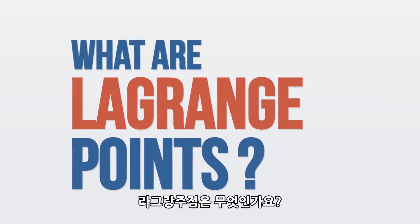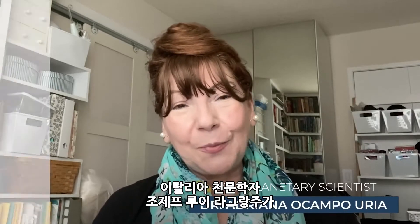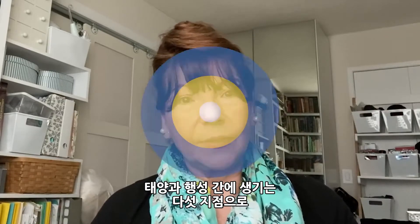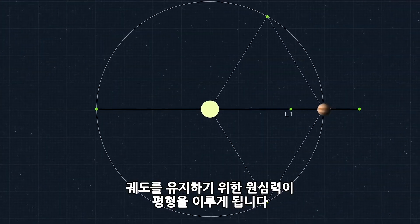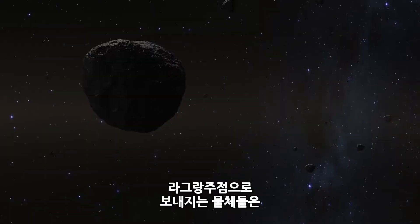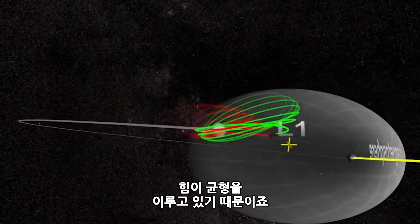What are Lagrange points? Lagrange points, named after the Italian astronomer who first proposed them, are places in our solar system where the gravitational pull of the planet and the sun and the motion of the orbit combine to create an equilibrium, so it takes very little energy to retain that orbit. Objects sent to these locations in space either tend to stay there naturally or can be kept there with minimal energy because the forces are in balance.